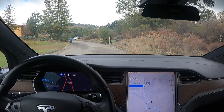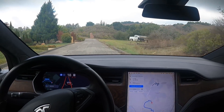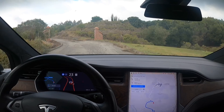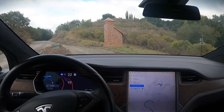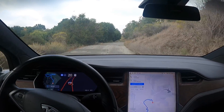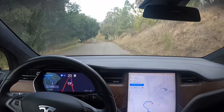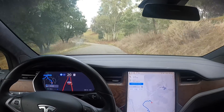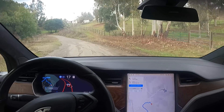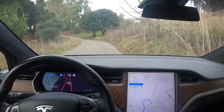All right, this is FSD Beta 10 — 10.1, version 2020.48.35.6. Thanks for tuning in. This is the latest update, really just bug fixes at this point. Technically it's the 11th update, but the Tesla autopilot team is calling it 10.1, so it's not the full 11 stack.